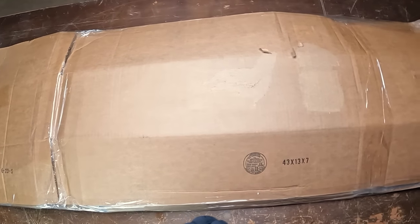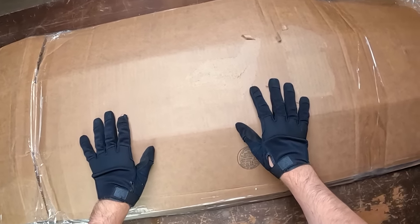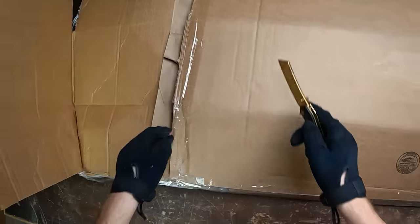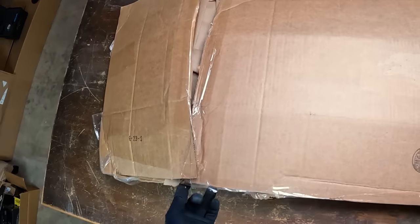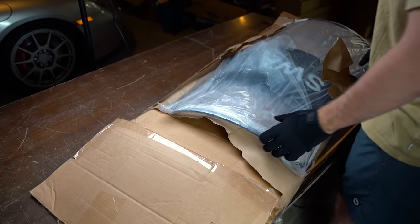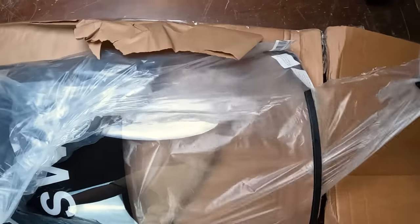All right, the grand finale box of this video - this thing is crazy and I want to show you guys what's inside. Definitely the craziest box I've ever seen, but you'll see why it looks so weird. It'll make sense in a second. Baby - your boy got a riot shield! Let's go!